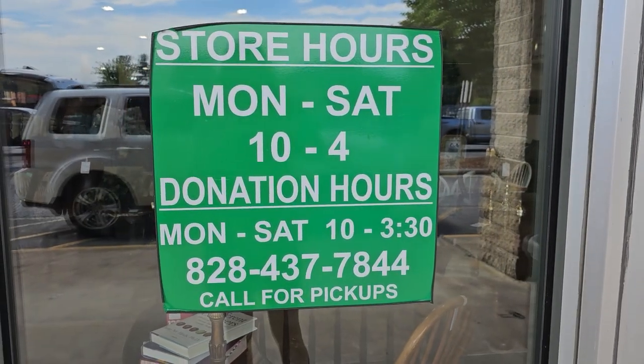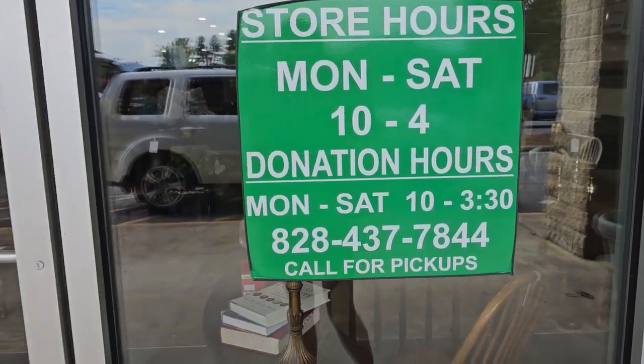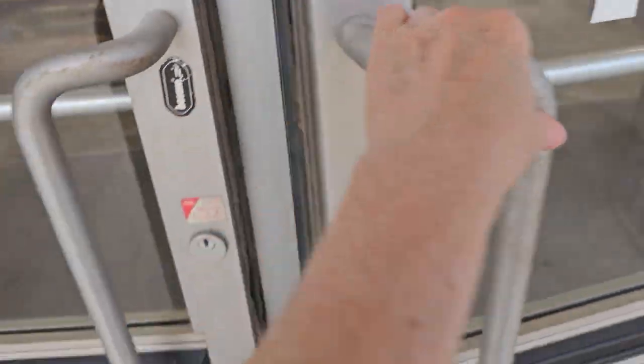Hey everybody, here we are at the Habitat ReStore. Their store hours are Monday through Saturday 10 to 4, and I'll list their address in the description box below.